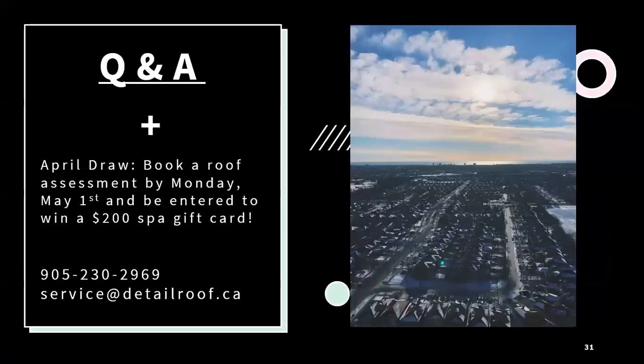That is all that we have for today. If anybody does have any questions, please feel free to either unmute yourself or pose it in the chat. Also, for the month of April we are running a contest for any assessments that are booked. Any assessments booked by next Monday, May 1, will be entered into a draw we're holding for a $200 Spot gift card.